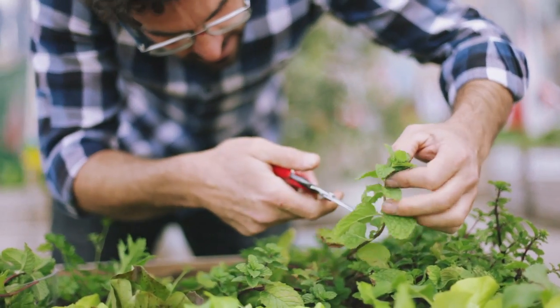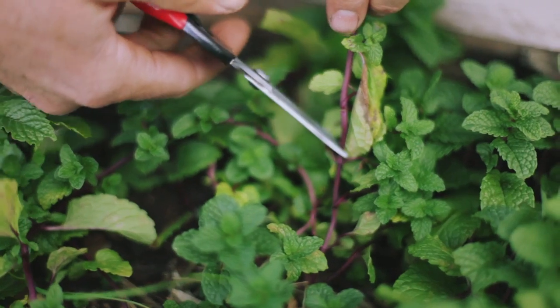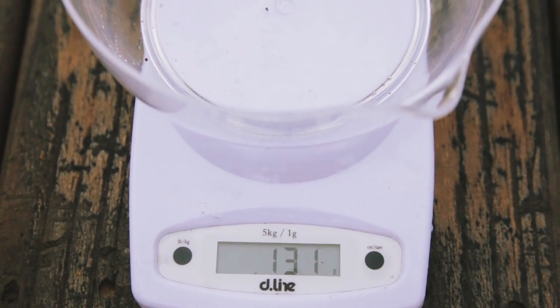But what we're going to do now is go through the patch, harvest what we can, weigh it up, compare it to comparable prices, and see where we stand.